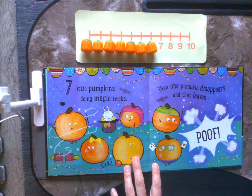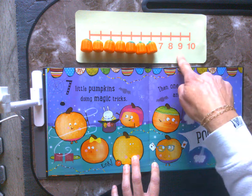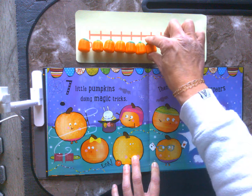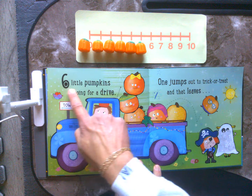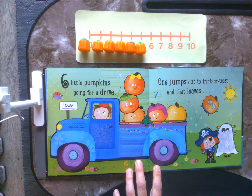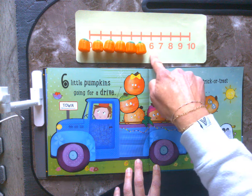7 little pumpkins doing magic tricks. Then one pumpkin disappears and that leaves — hmm, let's count. 10, 9, 8, 7, 6.